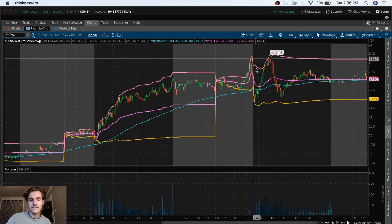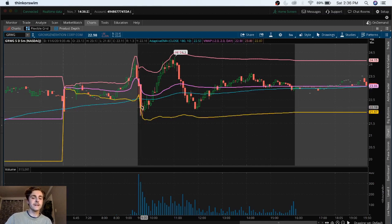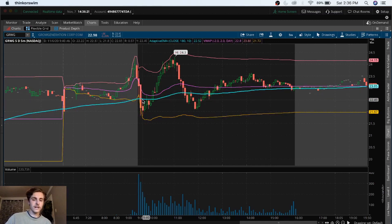They had an even crazier run-up, so let's look at the Friday chart on GRWG. I really like this chart. We had a huge bearish signal falling through the VWAP and the EMA within 10 minutes of open. It had a lot of people fearful that we were going to continue to sell down throughout the rest of the day, maybe drop below 20 after they broke underneath 22.